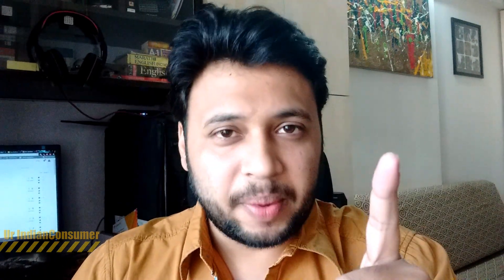Do remember to serve before you swipe, and if you don't need it, you don't buy it. This was Prasad Vidhparek, your Indian consumer, signing off — I'll catch you in the next one. Hello friends, this is Ravi Utkarsh from Chhattisgarh and I'm your Indian consumer.